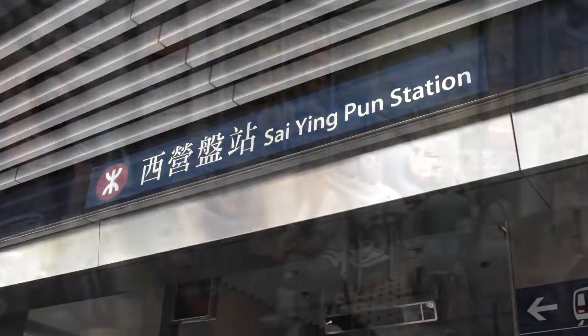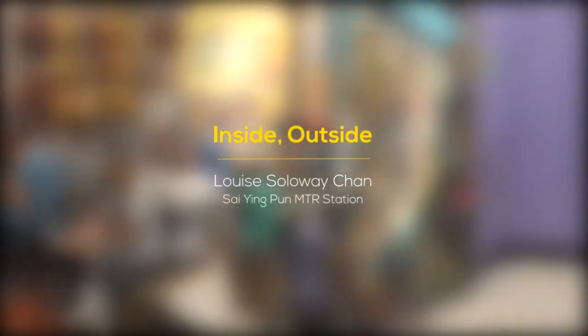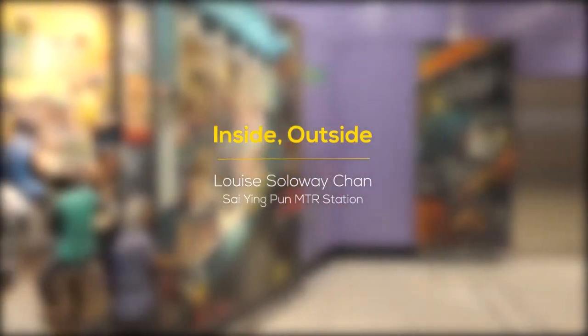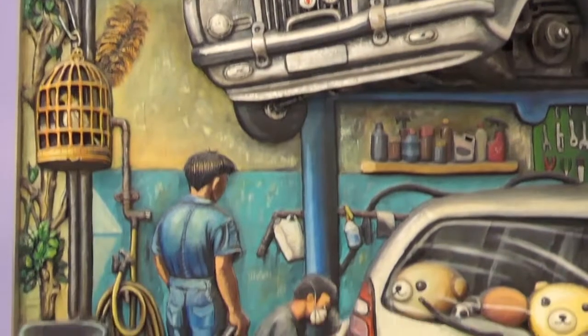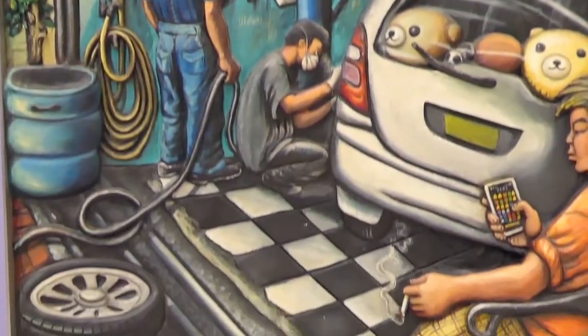Some standout pieces worth stopping to admire include this one at Tsai Wan Poon Station. Louise Soloway Chan's Inside-Outside installation is astonishingly accessible. The six painted bass reliefs beg to be touched, although you really should not.